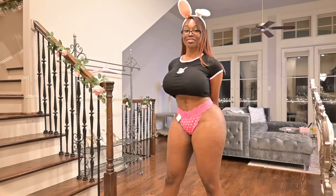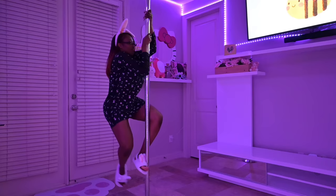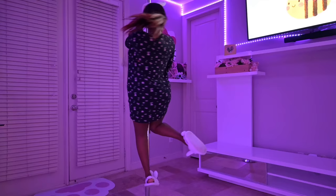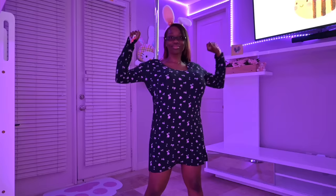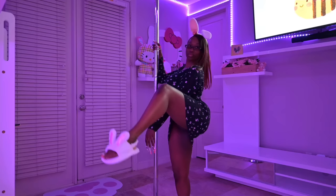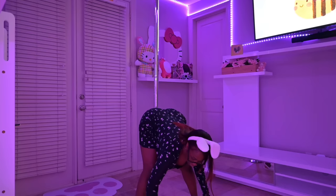Speaking of 'bunderwear' — get it? Bunny underwear. I did an underwear try-on on OnlyFamily. Anyway, now it's moo moo time. This is just a Victoria's Secret moo moo. All right you guys, it's been real. As always, thanks for watching.